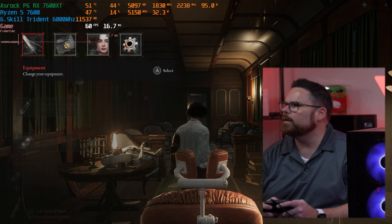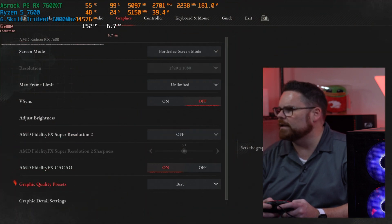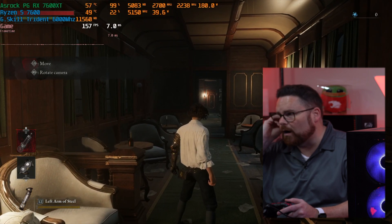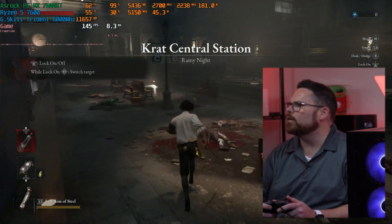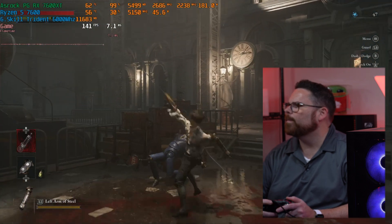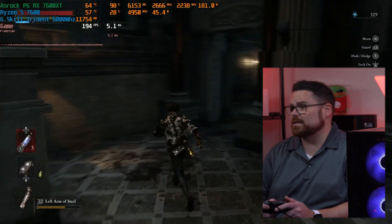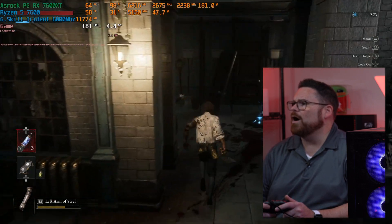Let's jump to Lies of P. Graphics quality on best, 1080p, best settings, no FSR — so this is basically raw. We're at 158 frames per second, still at 147... and 179 frames per second. Should we throw it away? Is it a garbage PC? We're running high ultra settings — this is great.